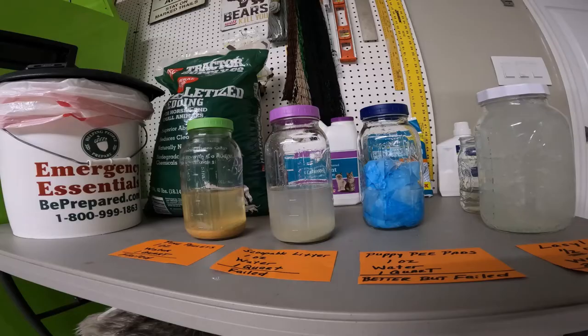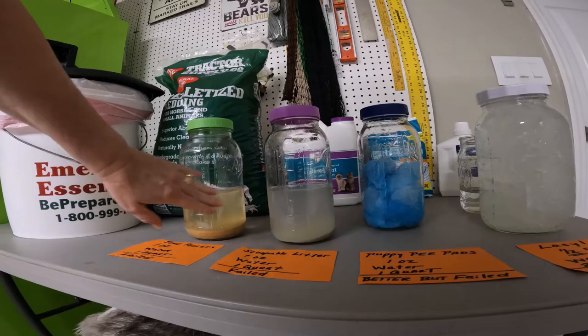The reason we used four cups of water is because the average person drinks between four and eight cups of water a day — at least I hope they are, and especially if you're out there hiking, I hope you're drinking more. But we figured this was a fair analysis of what one day's worth of urine would be for a single person.